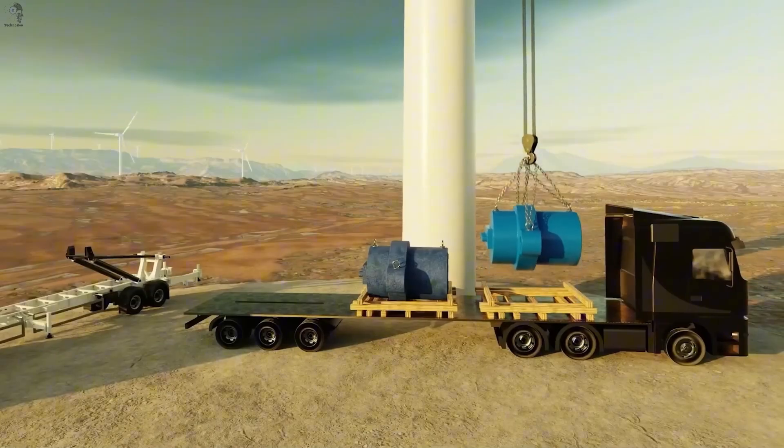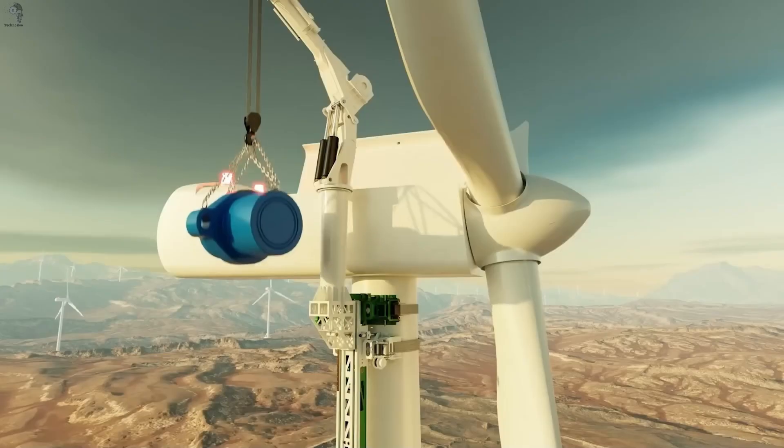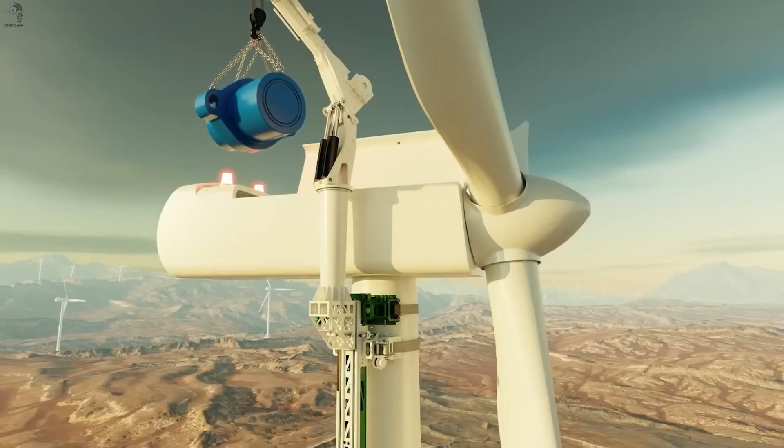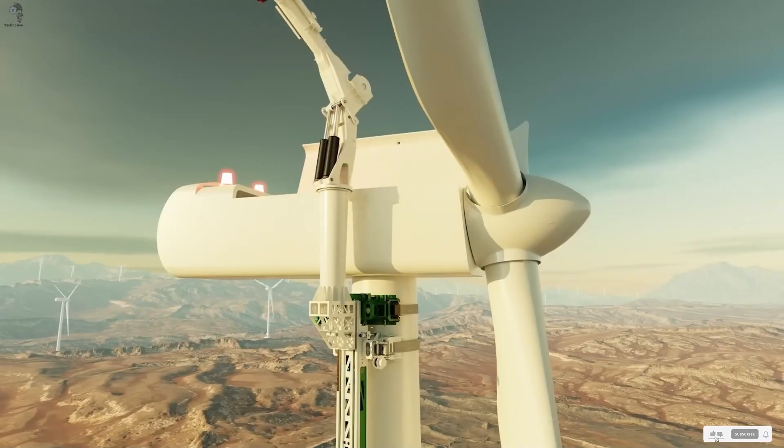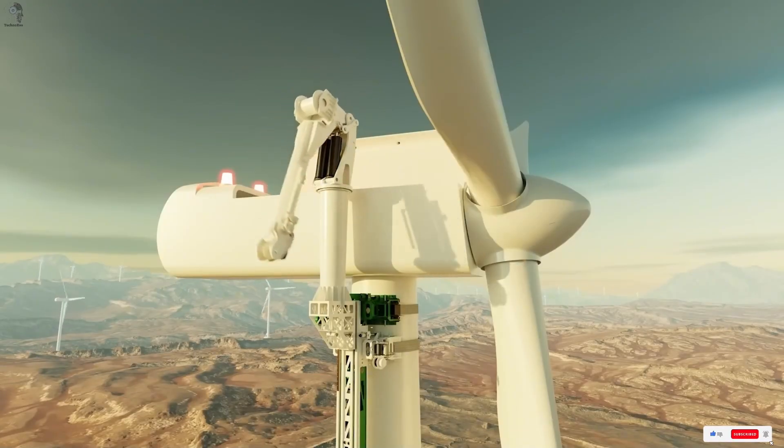Not stronger — just a smarter way to work at height. It's not about working harder, just thinking smarter. If you enjoy smart ways to build and work, hit like and subscribe for more. See you in the next video.